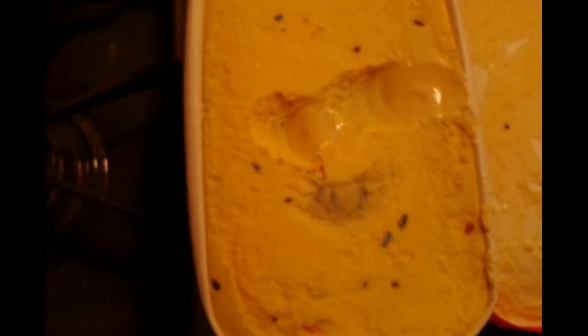Mmm, tastes good. It tastes like cake. Since we had to take off one point at the beginning, and the highest score is a possible nine, I'm gonna give this an 8.5. This is really good. So the confetti ice cream from Schwann's is an 8.5 out of a possible nine.